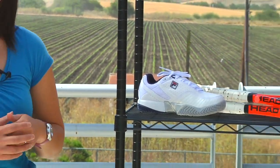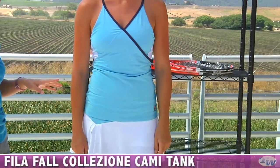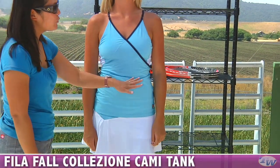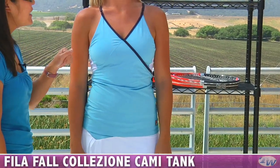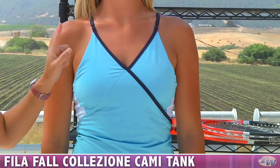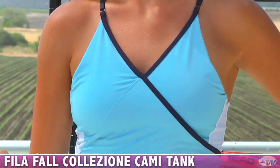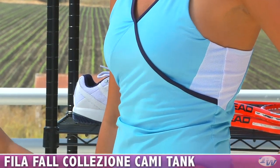Next up we have Jen, and Jen is wearing the cami tank in the line. The tank also has a nice faux wrap design and also a V-neck with adjustable spaghetti straps in this blue aisle and peacoat navy color. Under the arms there is some mesh for great ventilation on the top. And there's that F-box logo.